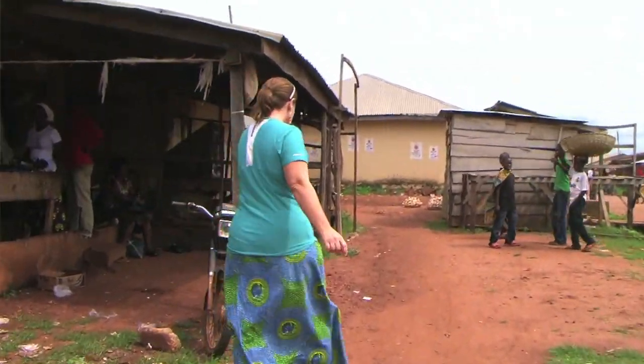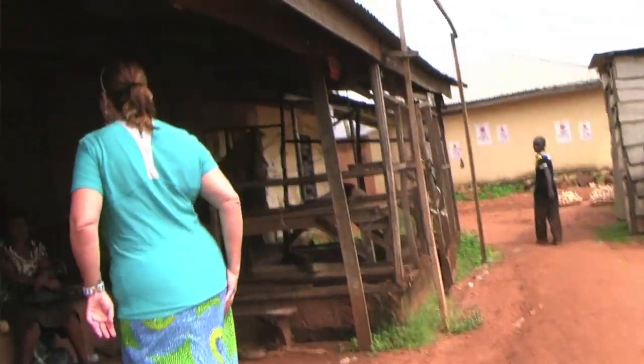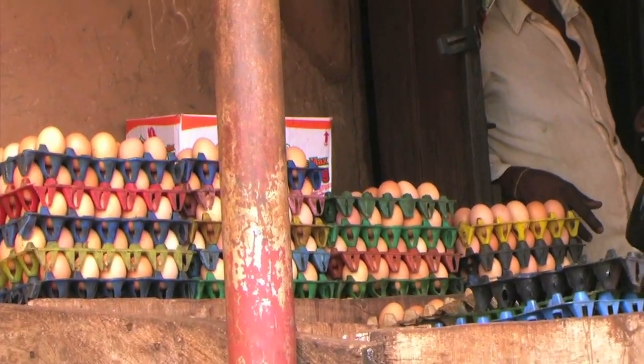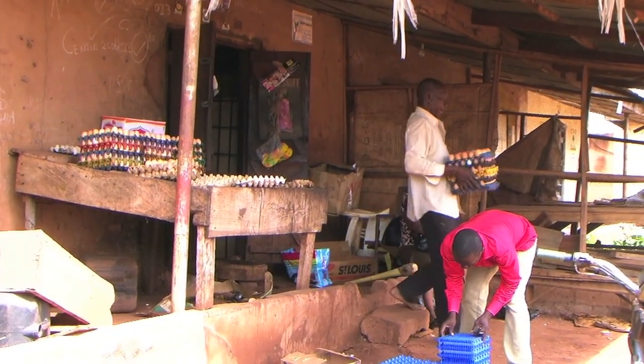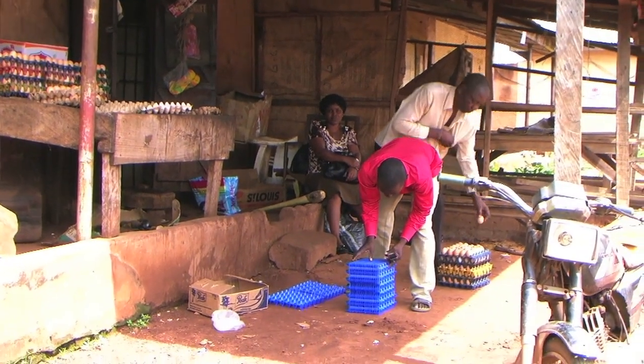We are on our way to go get eggs now. Okay Adventureland, all the negotiating is over and we've agreed on a price — now we are getting all of our eggs.